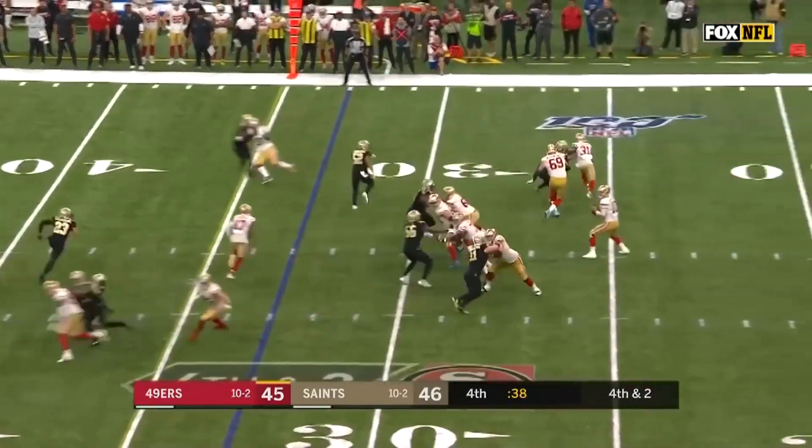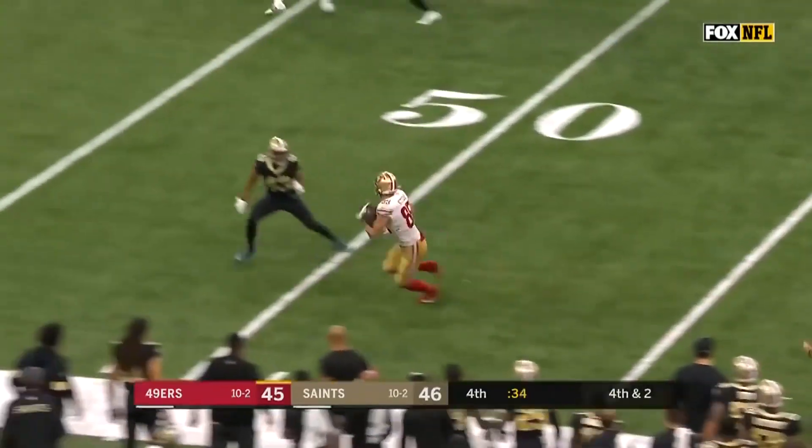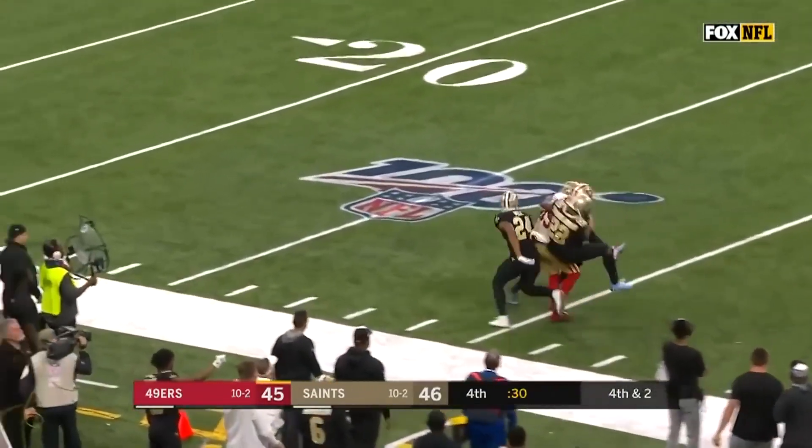How do they do that? Garoppolo fires! It is caught! Still on his feet is Kittle! With a big play! And the stiff arm! George Kittle! Flags fly! He's down to the 30!